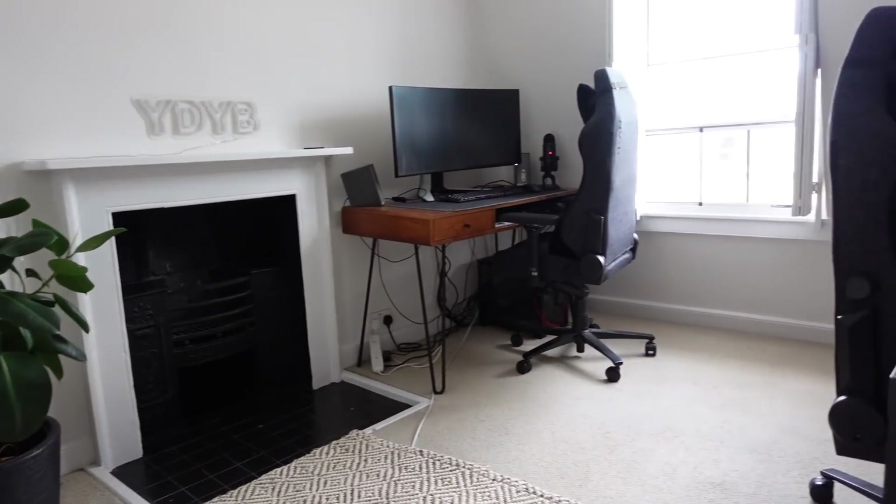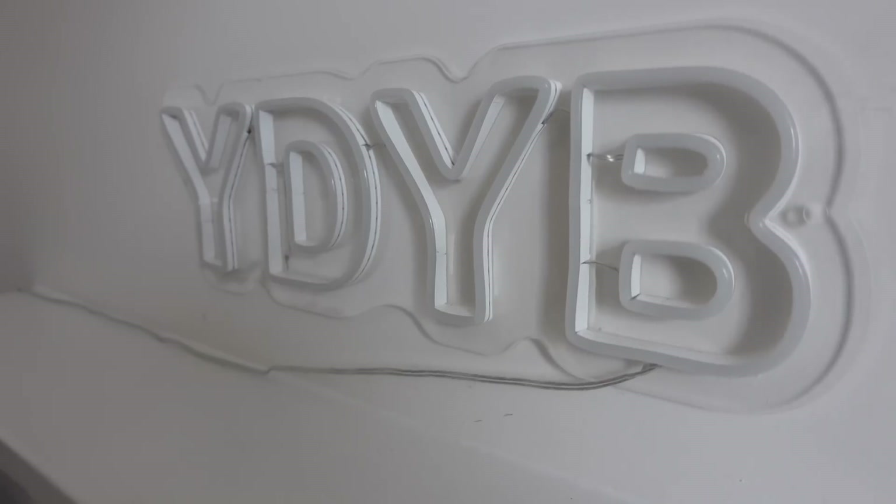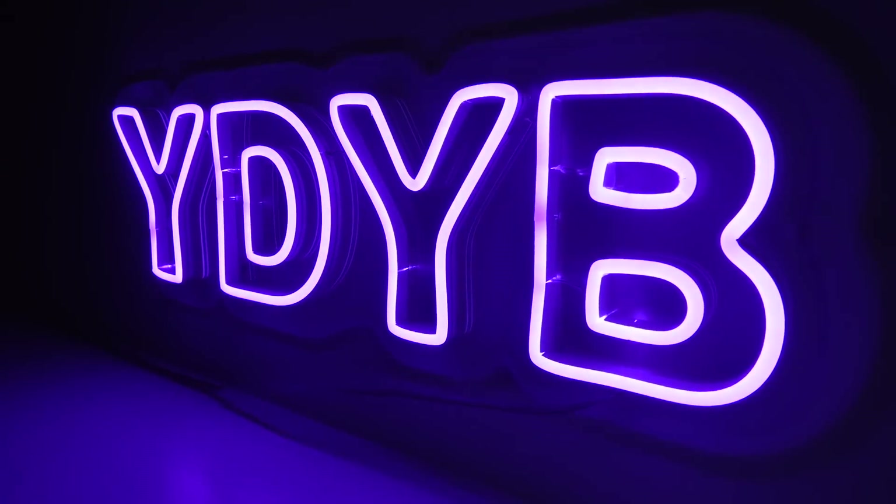This is my YDYB sign. If you don't know, YDYB is my sustainable and ethical clothing brand — we make very cool stuff as ethically and sustainably as we can. We also do charity drops where 100% of profits go to the given cause. We just did one for Ukraine and we're about to drop one for various pro-choice charities and abortion funds across the globe. There's a link down below in the description. It's just me and my mom.